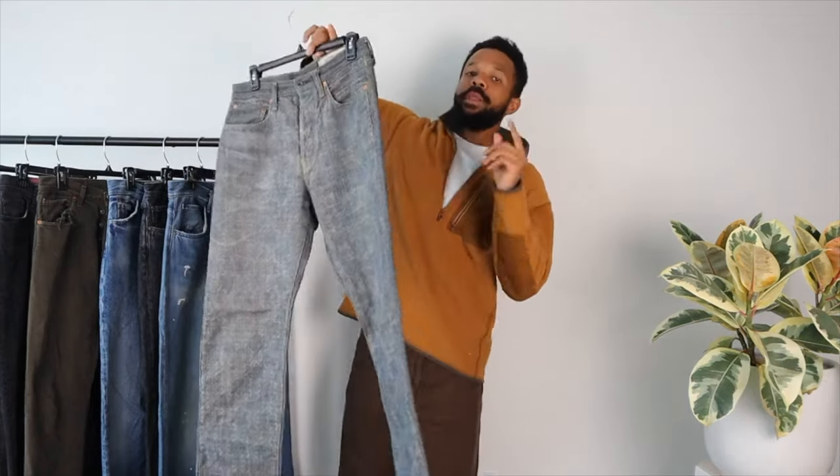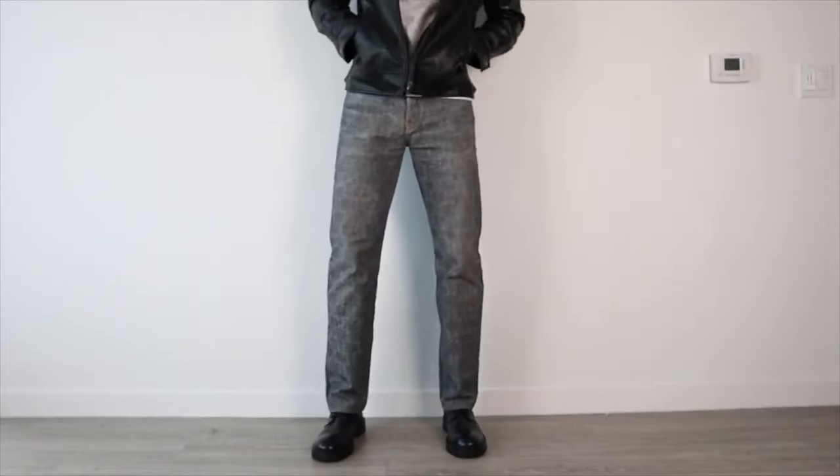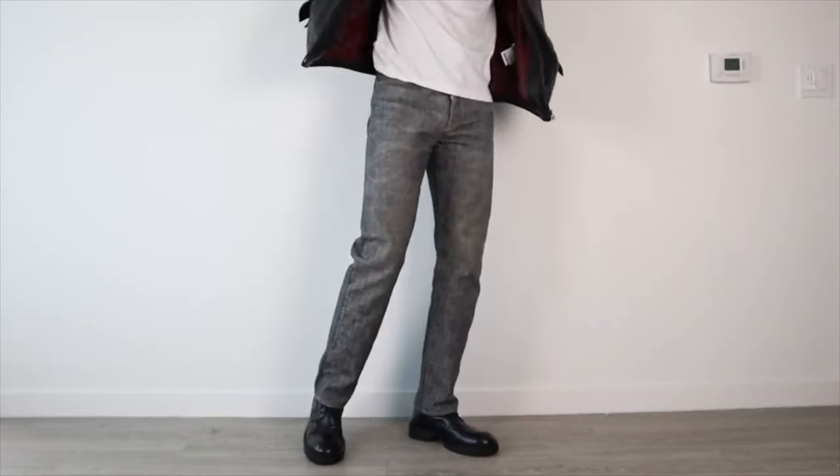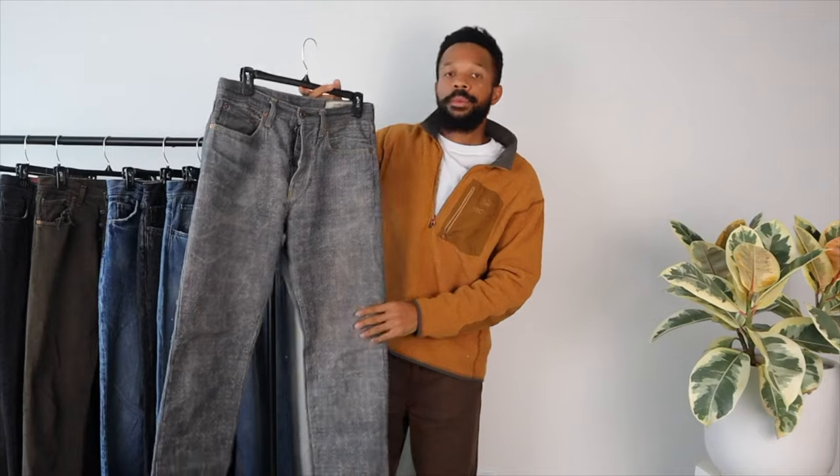Beautiful blue colorway — they make them in black and burgundy as well. I just gravitated to more of the lighter side since I have a decent amount of dark color denim. I think pants or denim, you should always try to have multi-color because it just makes it better. Capital patch on the side, you have the cinch waist here. Can't go wrong with Kapital Sashiko denim.